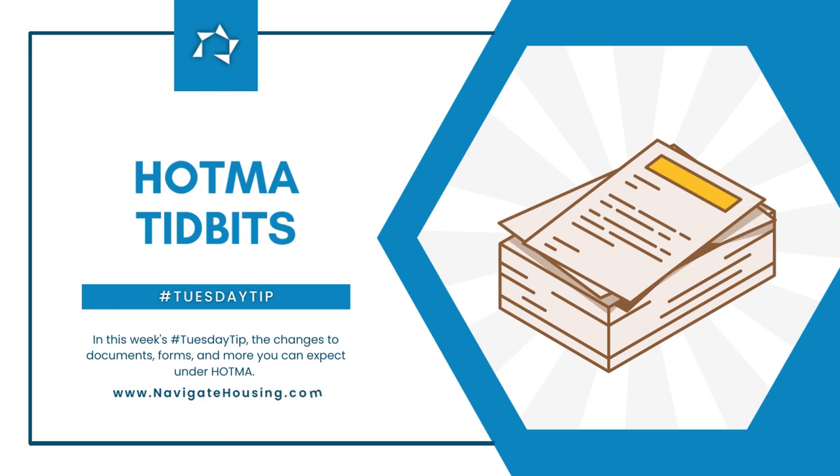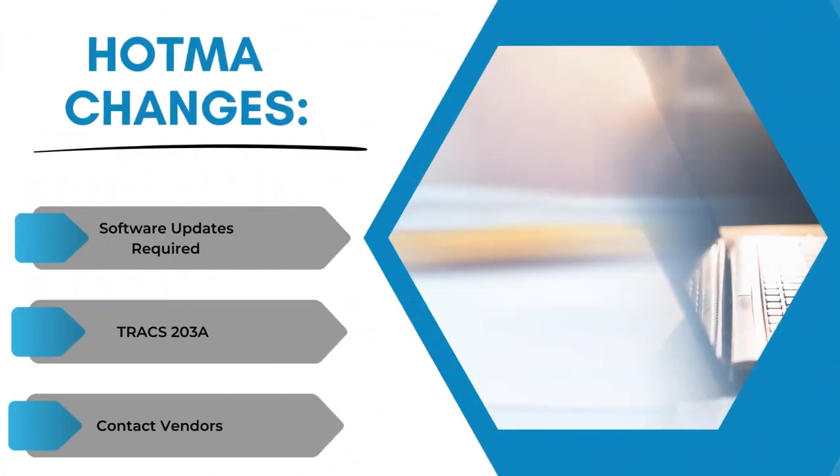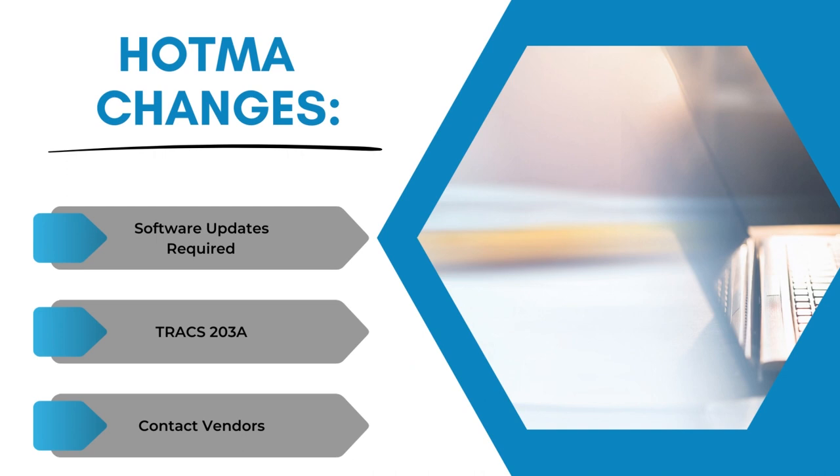Hello and welcome to HOTMA Tuesday tip tidbit number two. Based on our previous tidbits, it should be apparent that several of the documents that multifamily has to use will be presently altered or changed. The first major change should be the software. HOTMA will use tracks 203A.